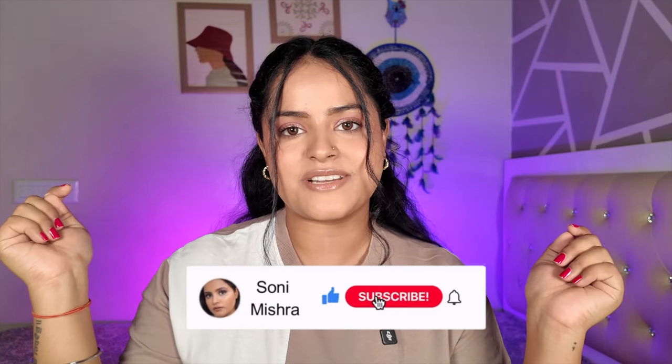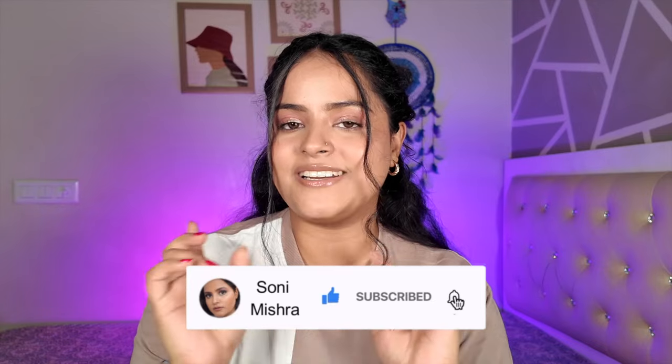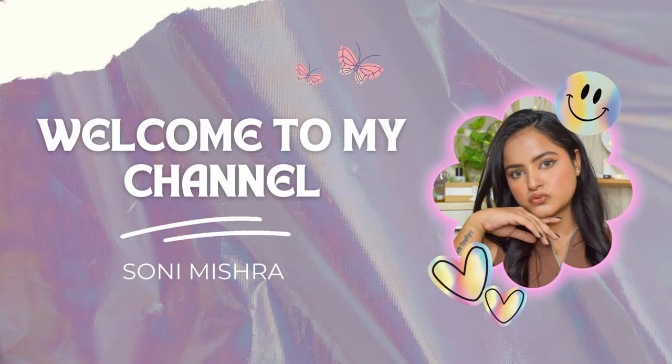Make sure you watch till the very end, and if you're new to my channel hit that red subscribe button. I'm going to show you all the products on screen and give you links in the description box, so if you're interested in checking any of these out you can find them below.